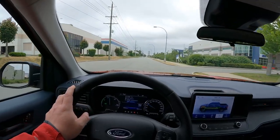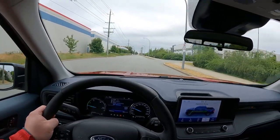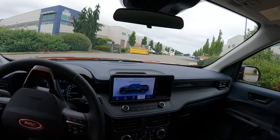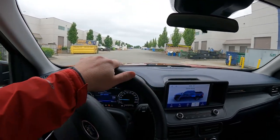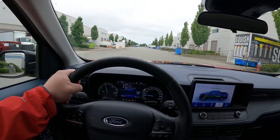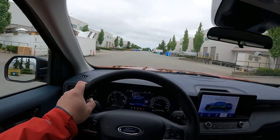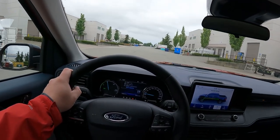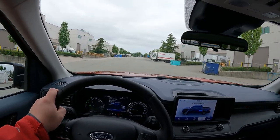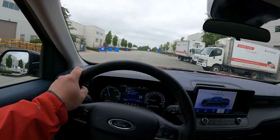Driving the Maverick is a pretty pleasant experience. It definitely drives like a car — not like a pickup — and again, that's not a criticism; I like the way it drives. It's very smooth, the steering isn't heavy, it's very nimble, you can get it anywhere you need it to go. It's not exhausting, not stressful. Any of the things that can sometimes come with driving a full-size pickup, you don't have here. I've really enjoyed that about this thing.